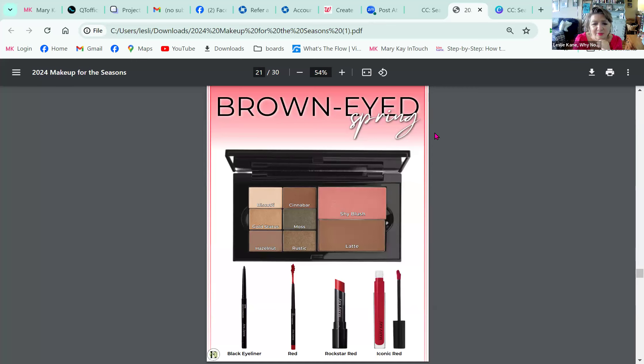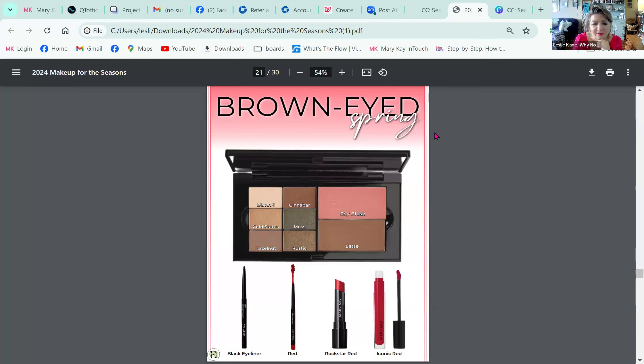We also have a brown-eyed summer palette and a blue-eyed autumn palette. We have one for every eye color and every season, so we can share these with you. When you're using the right colors, application becomes a lot easier too. We're going to share these palettes with consultants so they can share them with you.